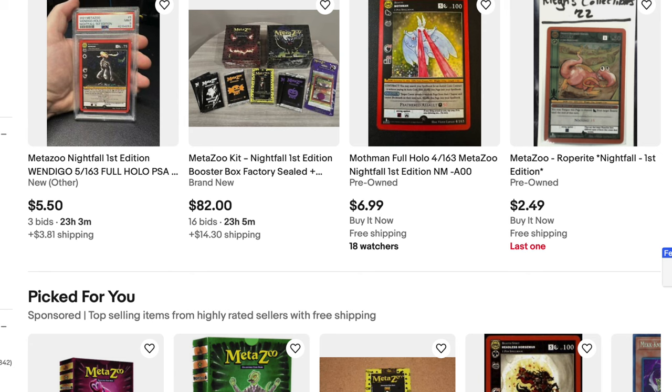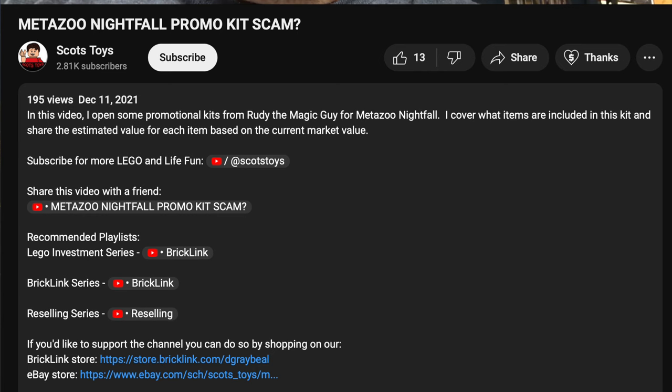Being generous, that $8,200 kit is probably worth very little in take-away money — meaning what you get after fees. People selling these have very large eBay accounts. ScotchToys does a good job covering what items are included and estimating costs, but even his estimated cost at the time didn't add up to $820.